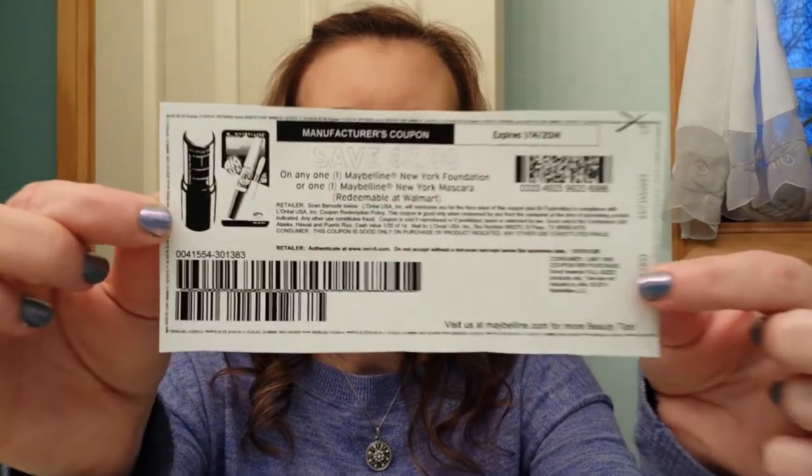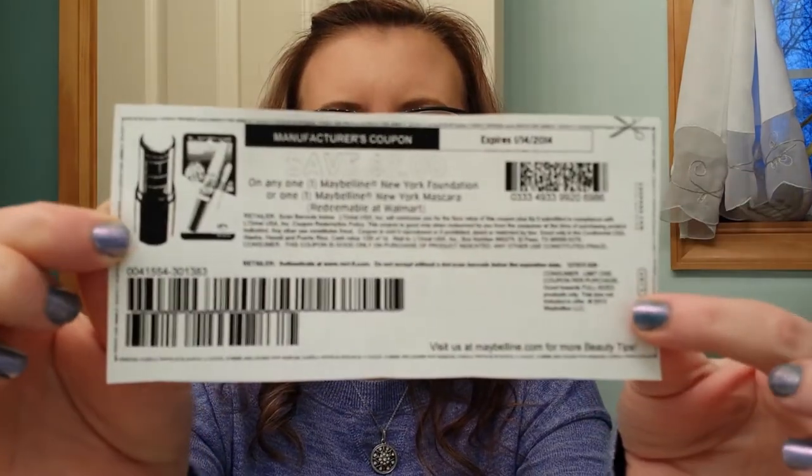Alright, on to my Rite Aid haul. I got all kinds of stuff today, and I also wanted to mention two things you can do to help save money at Rite Aid that you can use on sale items. The first is to go to your wellness card on their website and load-to-card coupons. The other thing is to go onto coupons.com and print out coupons like this — this one is for Maybelline New York Foundation, $2 off. You can take them to the store and use them like any other coupon, and at Rite Aid you can use them on sale items, clearance items, whatever.